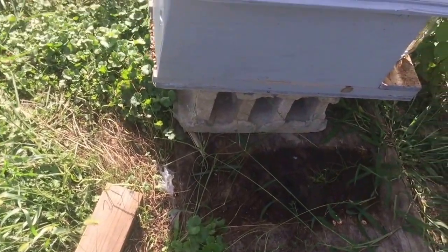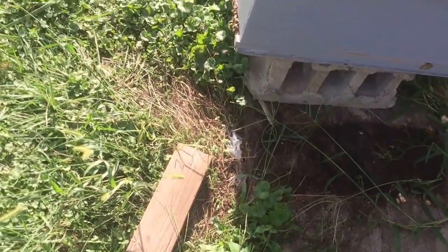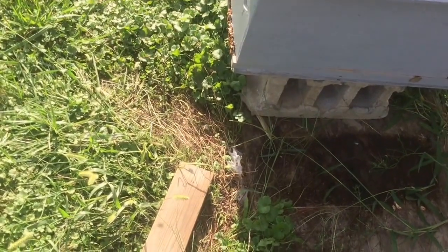I had a skunk — I'm pretty sure — getting into them, and I wanted to put a stop to that. I'm getting them up off the ground is what I'm doing tonight. Thank you guys for watching.